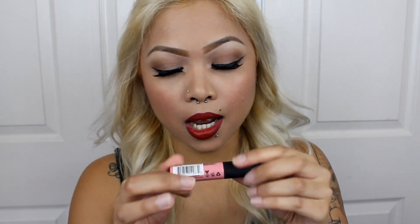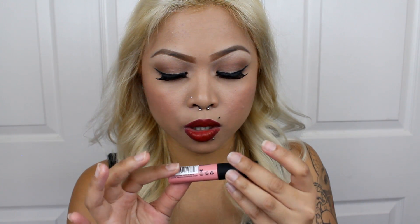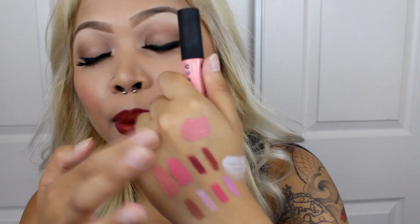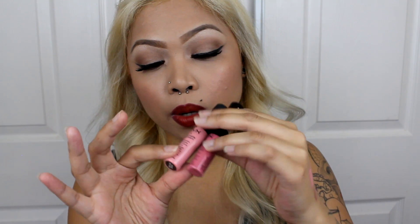The other thing I got was the Soft Matte Lip Cream. I only picked up one, and I got this one in Istanbul — spelled I-S-T-A-N-B-U-L. It looks like a very, very pale pink. I really like this one. There are times when I wear these pinks and it makes my teeth look extra yellow, which I don't like. But other than that, I really like the formula. As the name says — Soft Matte — it does go on matte. I really like it.